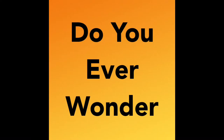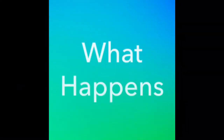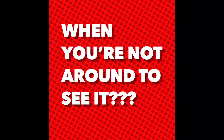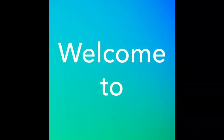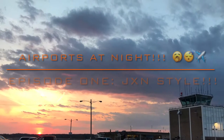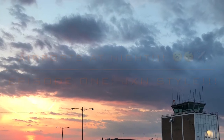Hey guys, my name is Caleb from Caleb's Aviation. Do you ever wonder what happens at airports when you're not around to see them? Well, if so, then welcome to my all-new series, Airports at Night. This is the first episode — Episode 1, Airports at Night, Jackson Style.